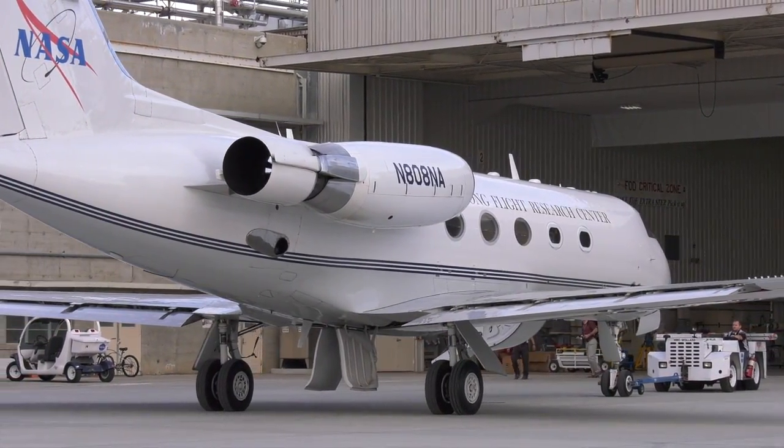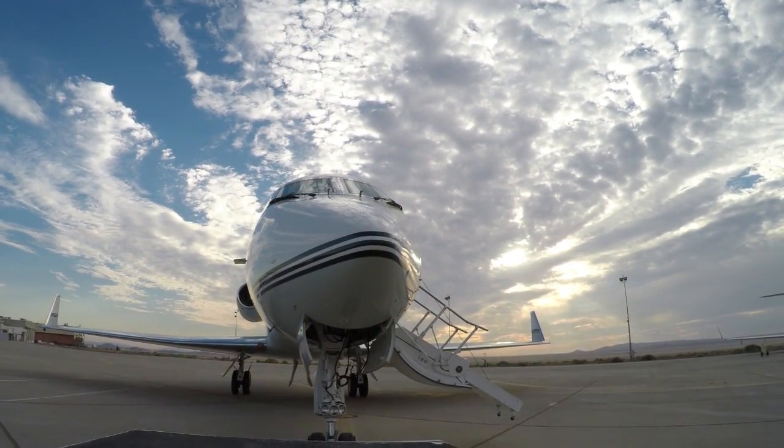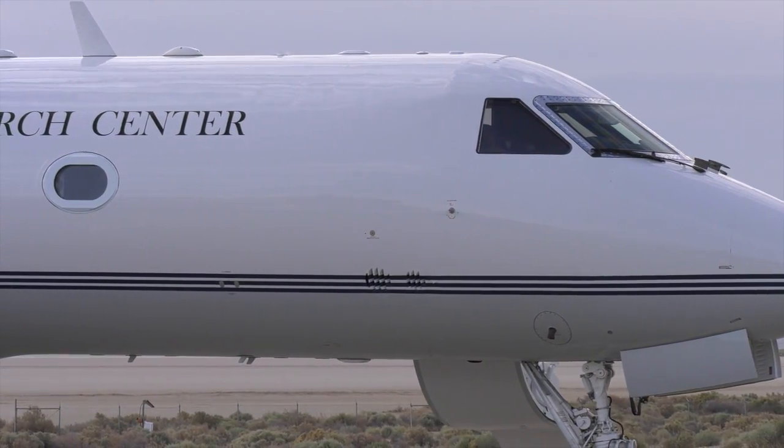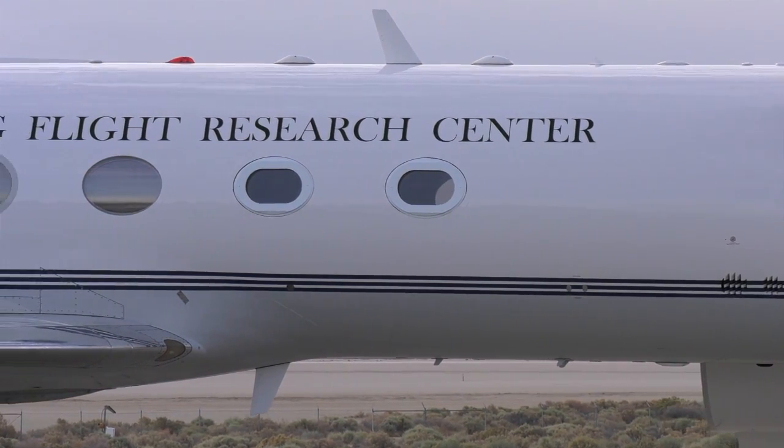NASA's G-3 aircraft out of Armstrong Flight Research Center will feed the world live video coverage of the eclipse from the west coast of Oregon as it begins its path across America. We hope to bring that view through the eyes of NASA.